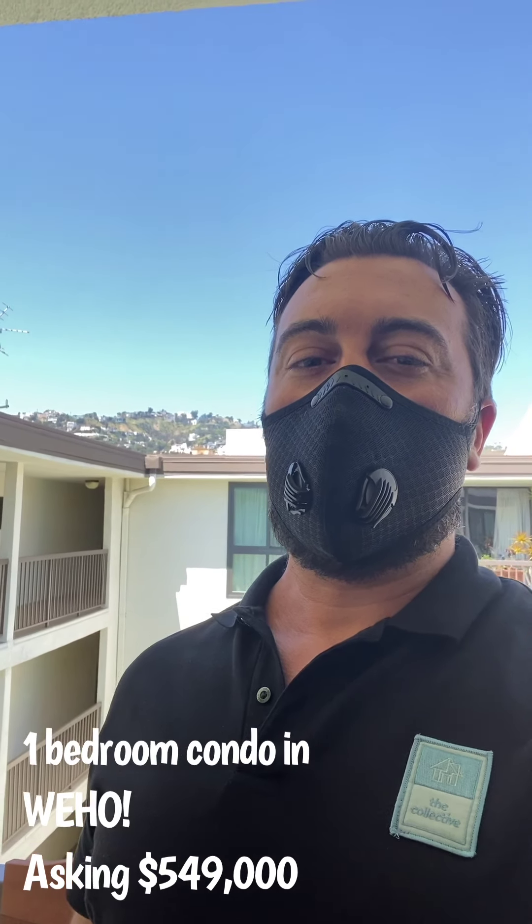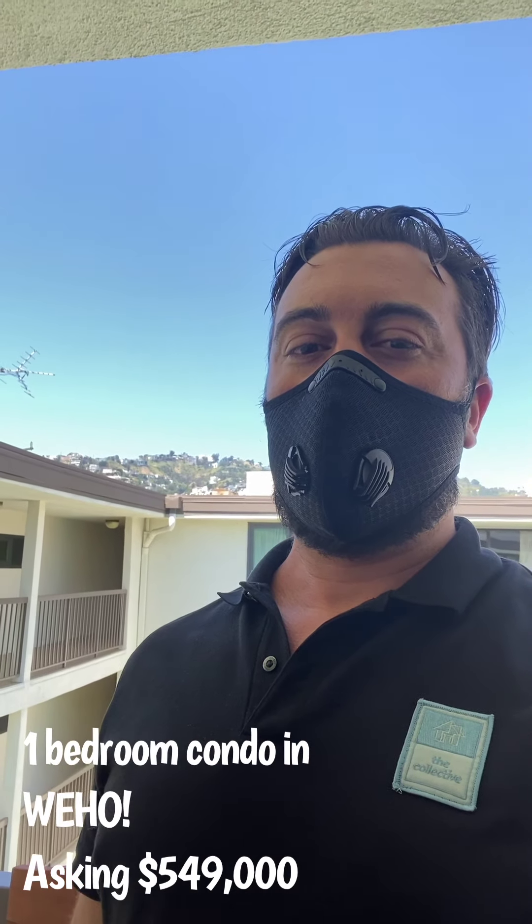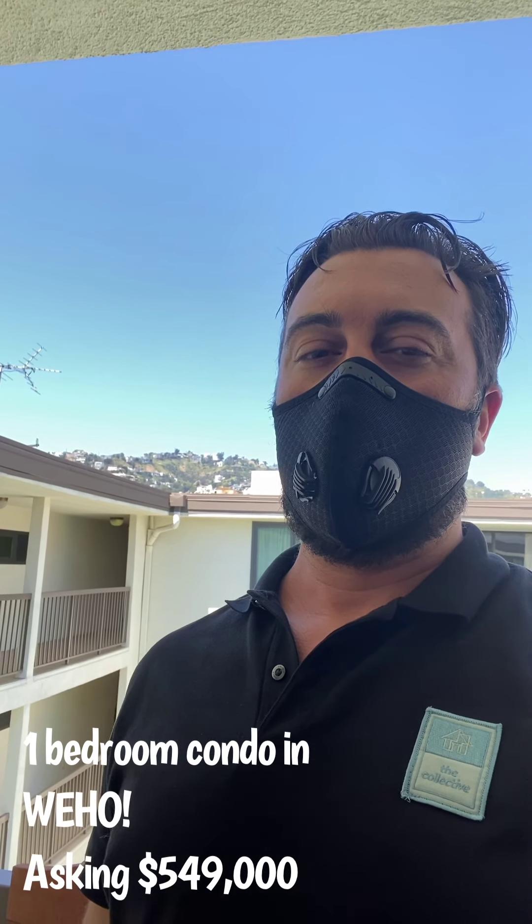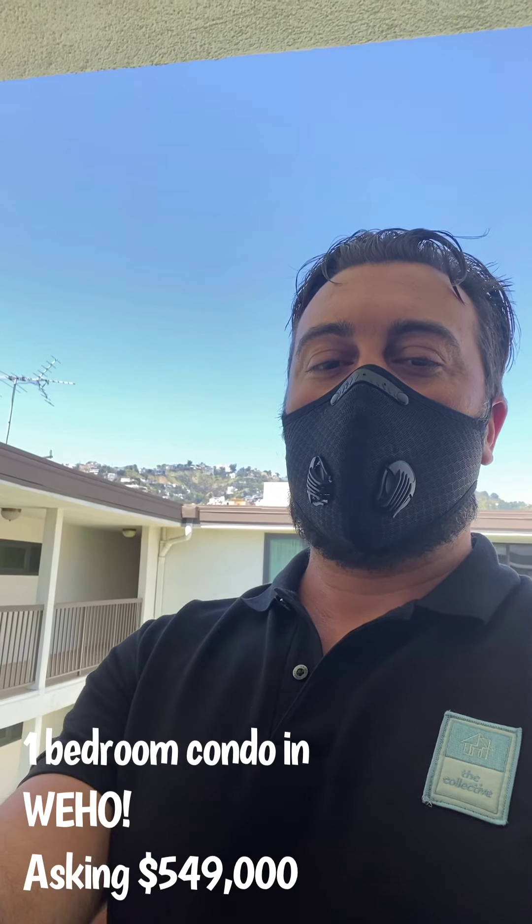Hi and welcome, this is Anthony Vollen with The Collective Realty, and I'm here showing you a one-bedroom condo in West Hollywood at 911 Kings Road, unit 309. Let's take a look.